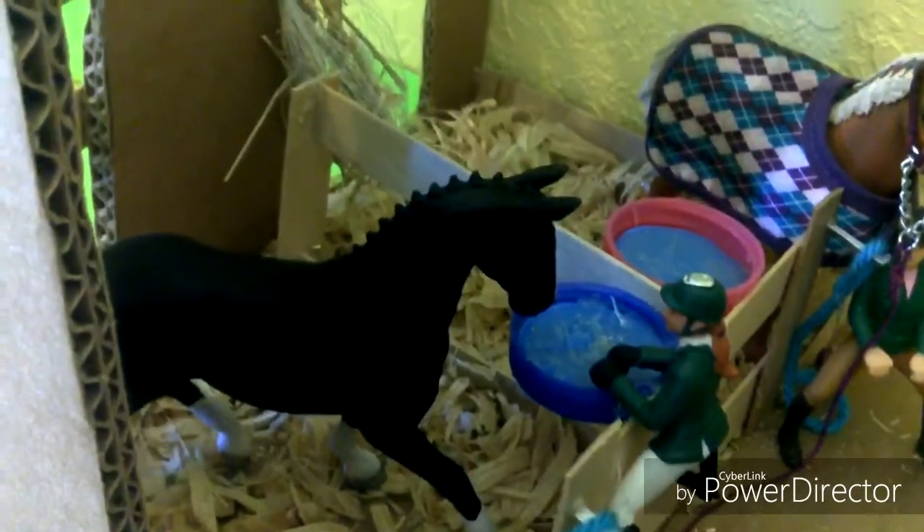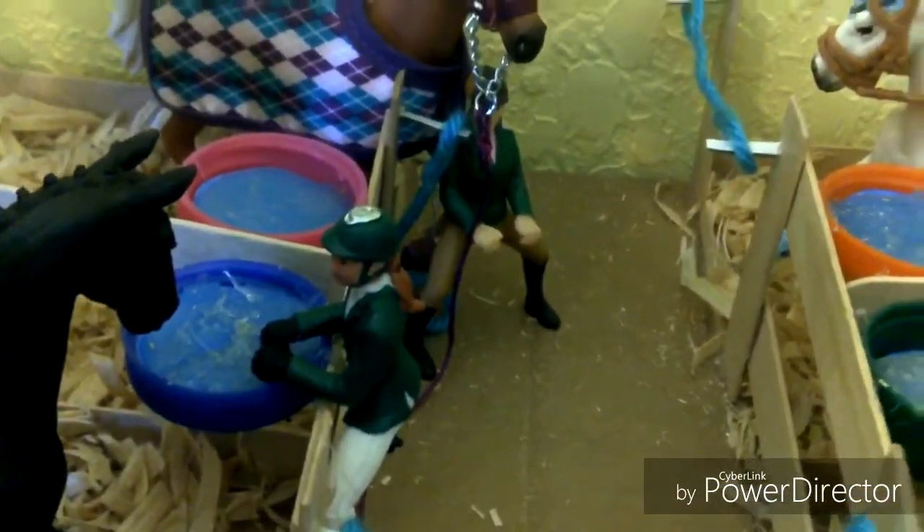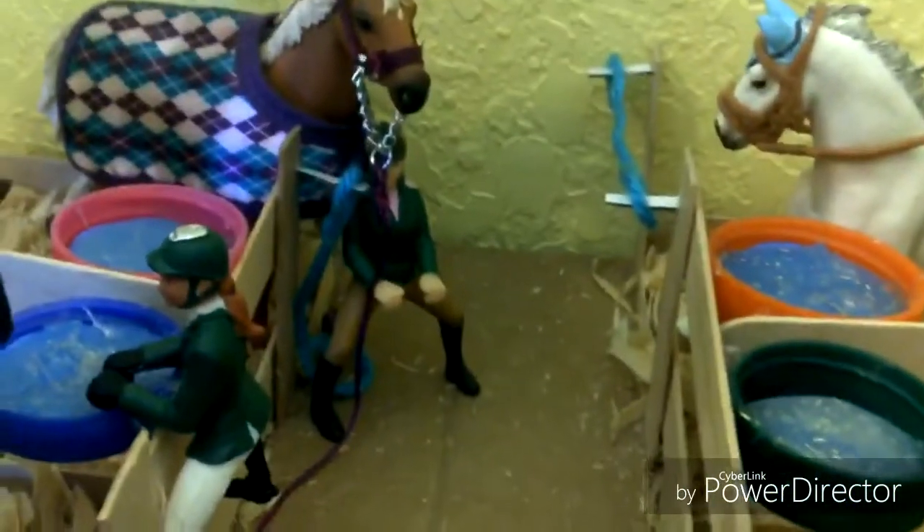Right here we have the saddle for Duchess. This is my black Hanoverian mare, and her name is Duchess, and her show name is Absolute Royalty. And her rider right there is Charlotte. Then over here we have our thoroughbred mare, which is Caramel, and her show name is Pumpkin Spice, with her rider Ashlyn.